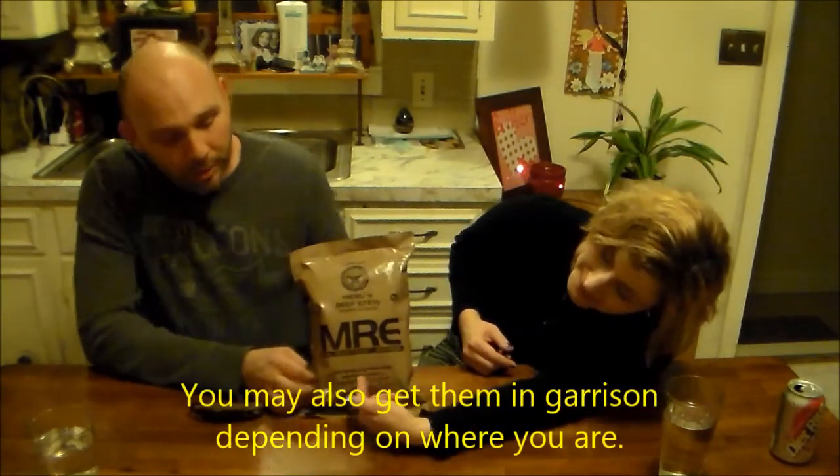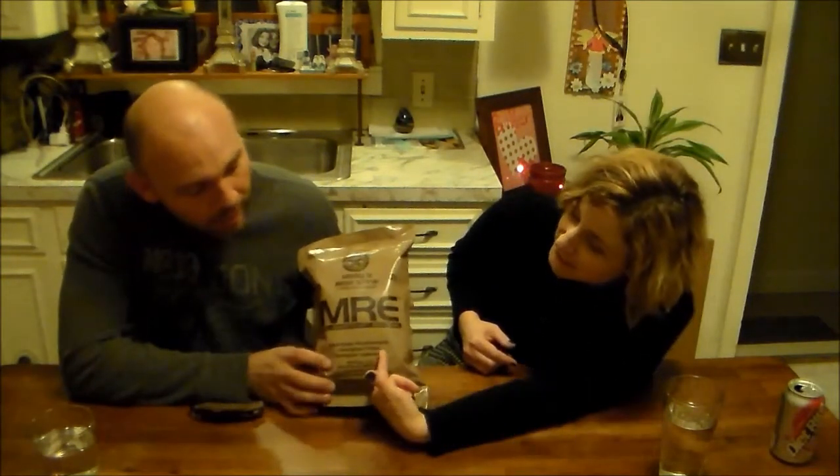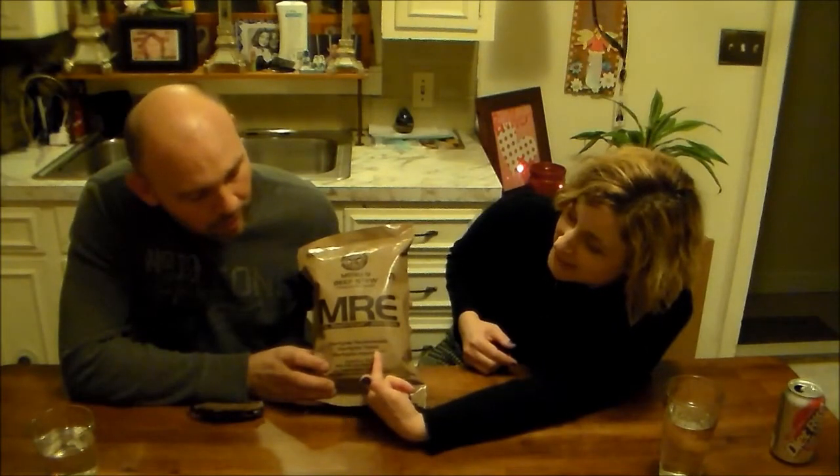Hey everybody, it's Kelly with AOAT Survival, Arkansas Outdoor Adventure Training. This is my lovely wife, Ann. I'm treating her to dinner tonight. We're going to have an MRE, which is a meal ready to eat. It's the preferred meal of the military — this is what you get in the field. A lot of you know what an MRE is; some of you don't. Notice it says warfighter recommended, warfighter tested, and warfighter approved. So it's got to be good.